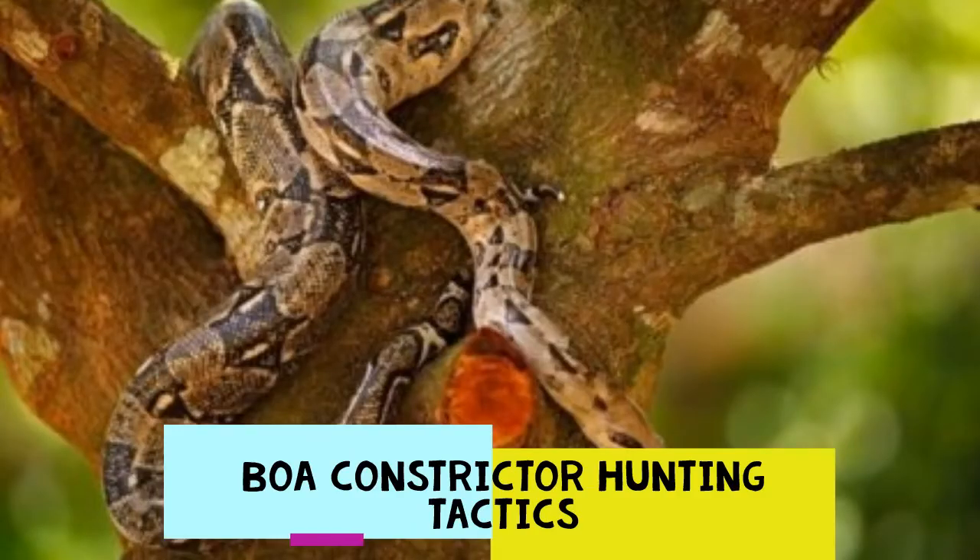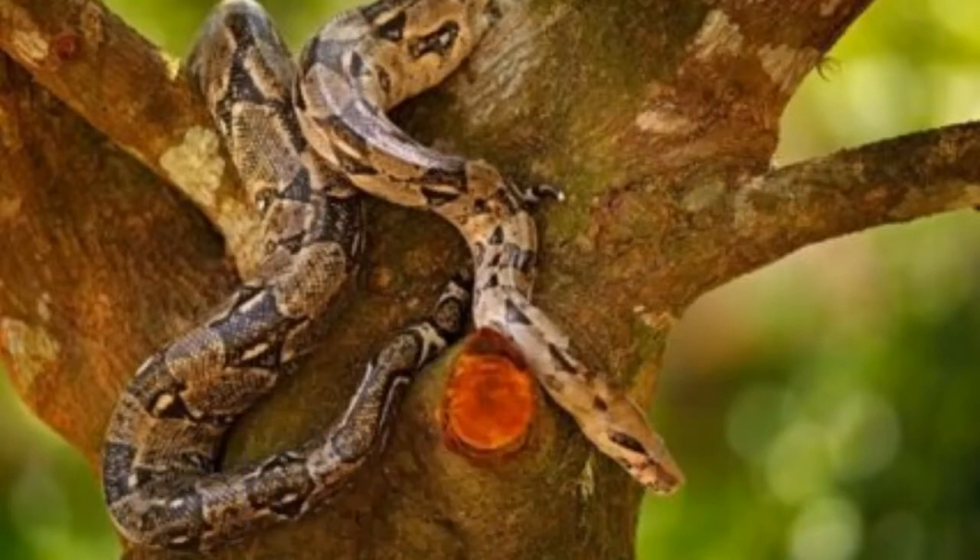Opportunistic — that's one way to describe a boa constrictor's hunting tactics, hiding out of sight until opportunity arises. When it comes to how the boa attacks and subdues its prey, it all begins with a bite. Boa constrictors have sharp, hooked teeth, which allows the boa to not only strike its victim, but the hooked nature of the teeth makes it increasingly difficult for prey to escape.